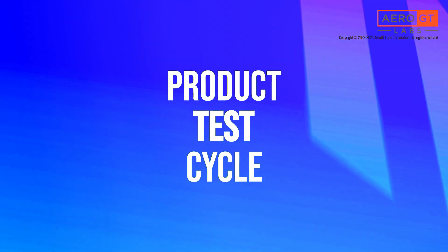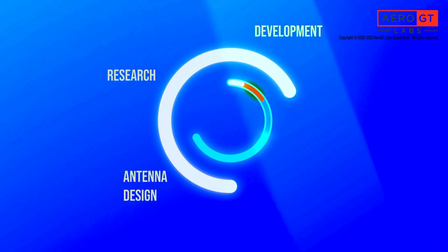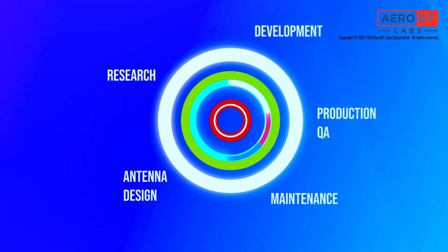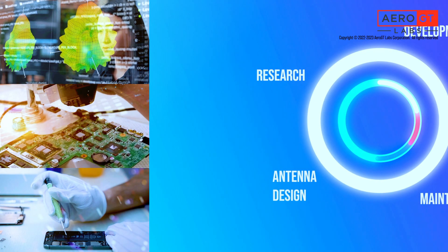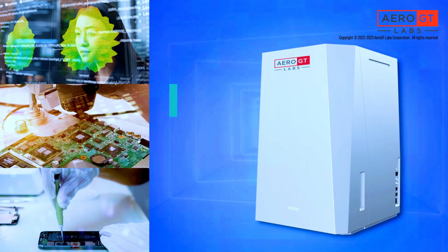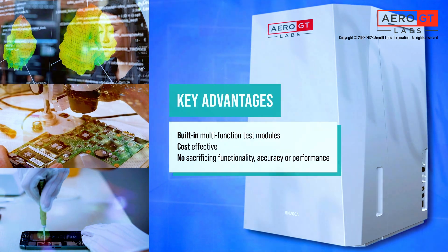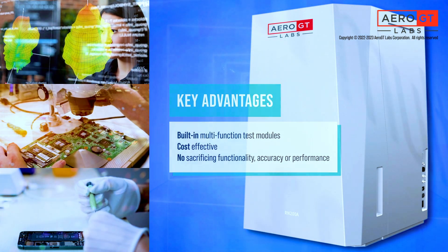The RN200 covers all facets of the product test cycle, ranging from antenna design to whole device research and development to production QA and maintenance. In particular, it is an indispensable debugging tool for antenna, RF, and system engineers. The built-in multi-function test module eliminates the need for multiple instruments and lowers the total cost of ownership without sacrificing functionality, accuracy, or performance.